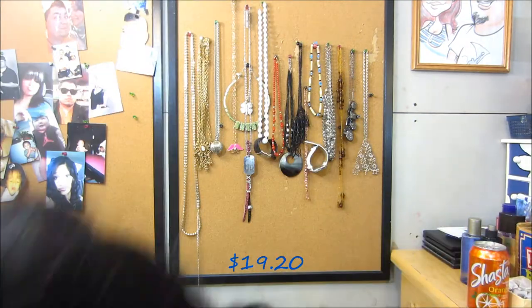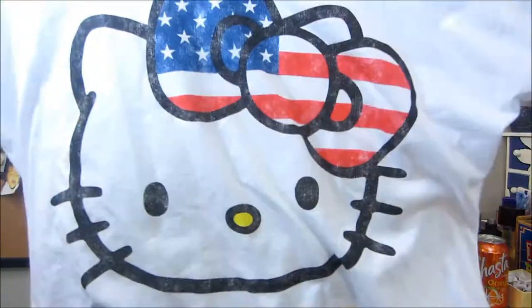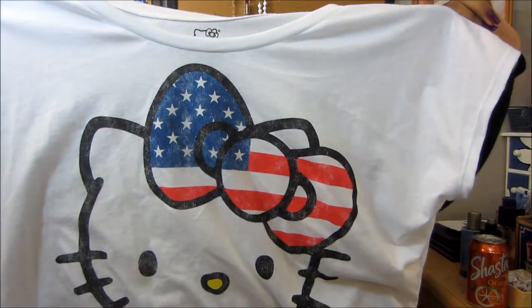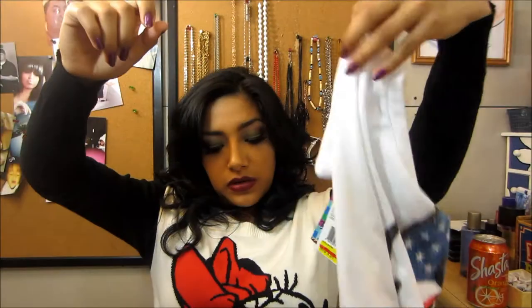And then I got this — it's a sweater, $9.20, original price $48, so yeah there's that. And then I got this cute Hello Kitty shirt, this was $10.80 as well, very pretty, original price $20 — that was a steal.